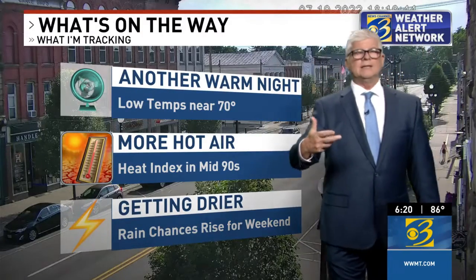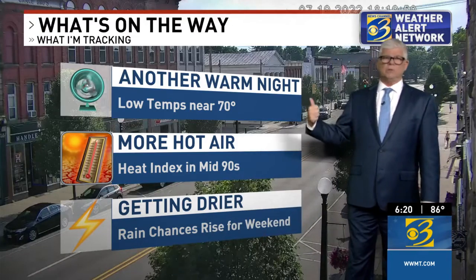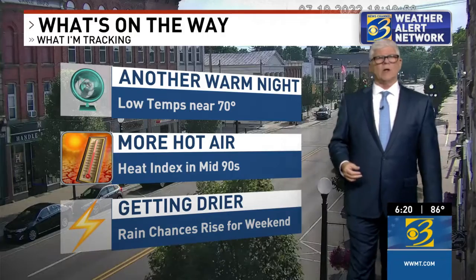It's another warm night with low temperatures actually in the lower 70s, so it's certainly one for the AC if you've got it. If not, that fan is going to have to work hard just to keep you from sweating. More hot air is on the way.